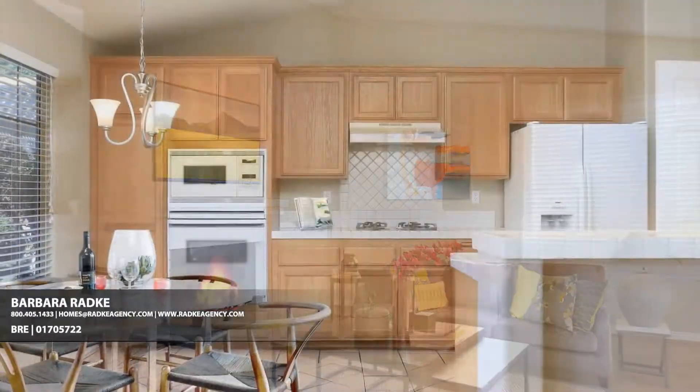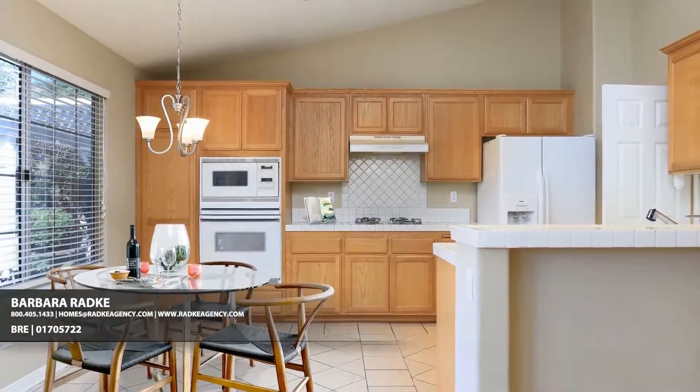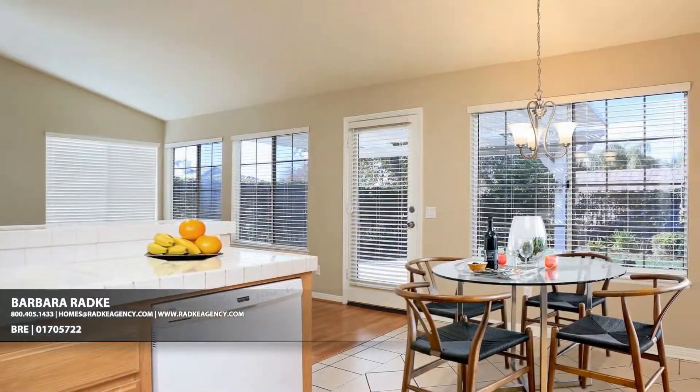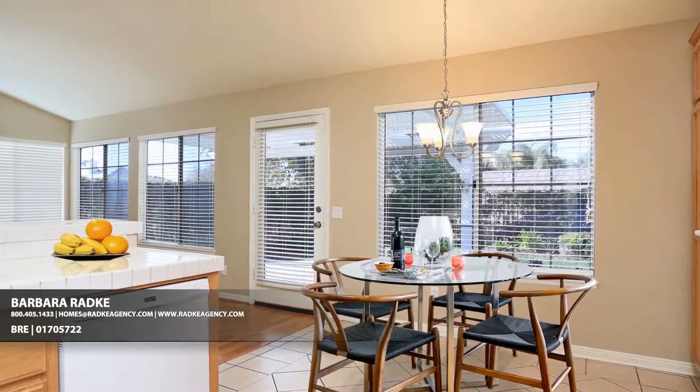A breakfast bar defines the workspace in the large open kitchen, which is generous not only in its size, but with the amount of cabinet and tiled counter space it offers. The tiled floor is friendly for cleanups and accommodates a table and chairs for casual dining anytime.